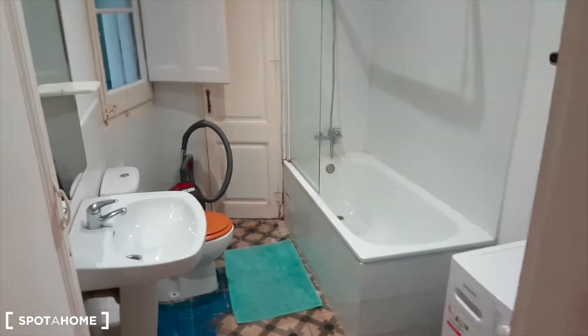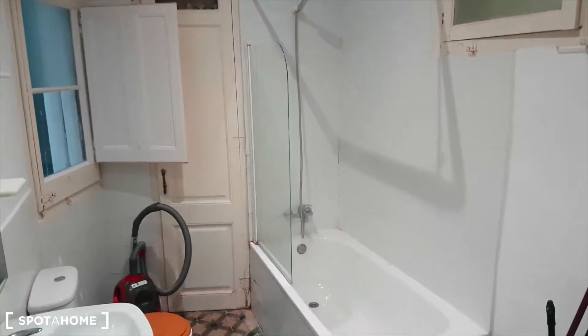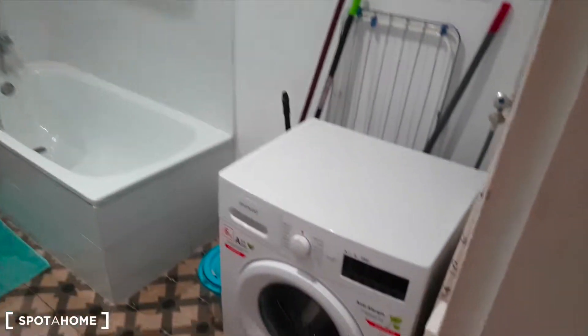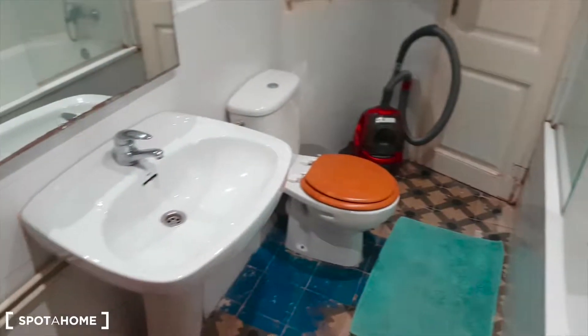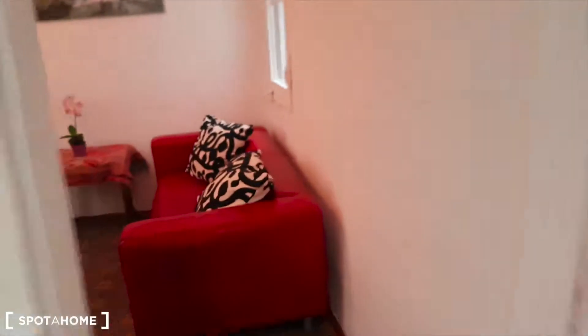We have the bathroom this way. Here is it: the sink, the toilet, the vacuum cleaner, the window to the interior patio. There's also a closet, the shower with a half screen. And the place for the washing machine right here, with all the cleaning stuff — the iron board, the drying strings. It's quite big, this bathroom, and really nice lighting. So complete bathroom and the toilet.